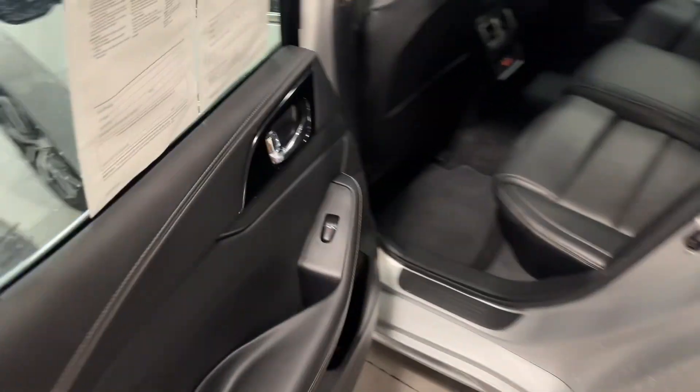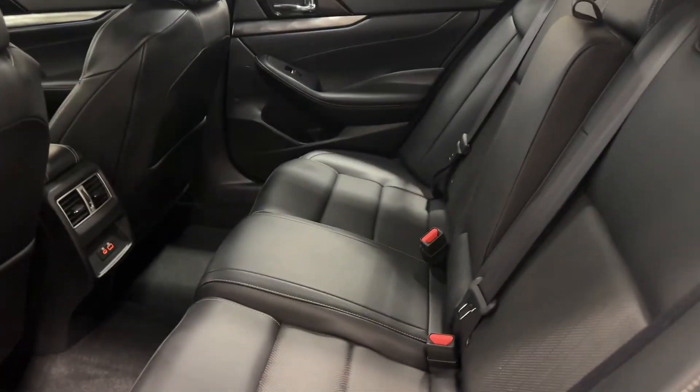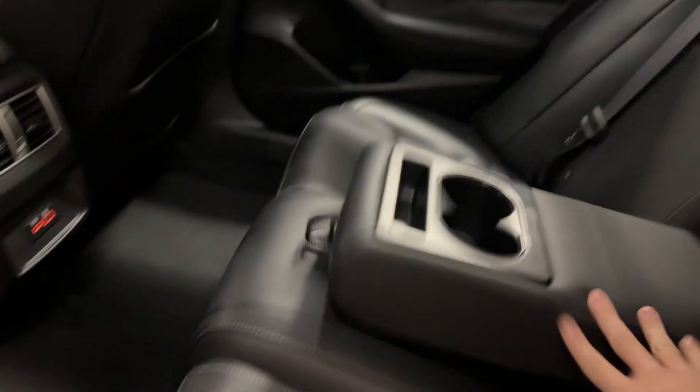Hopping into the back seat for you, Aaron — we do have some chargers back here, plenty of space, plenty of room. Really a great place to be. They also have their own sunroof panel up there, which I'll show you in a second.